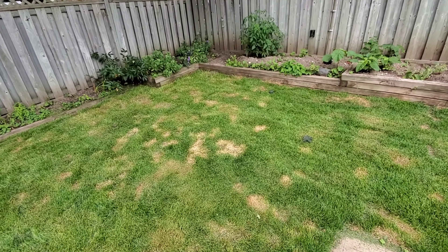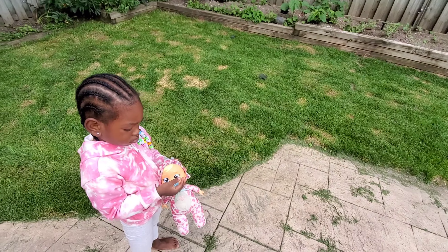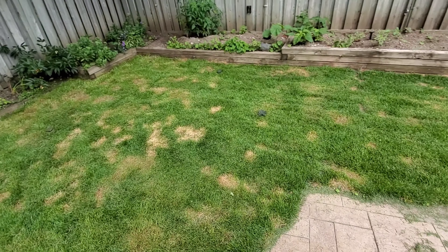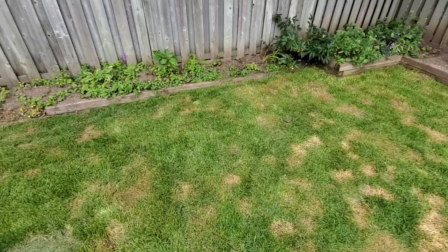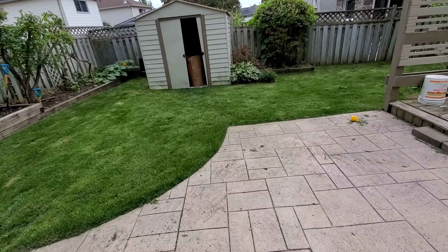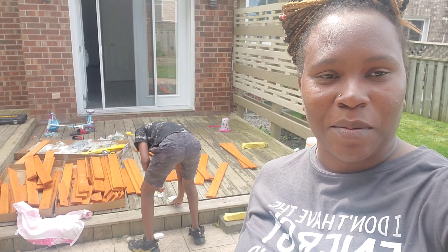All those patches are where Wally sprayed the weeds, so yeah it's looking real good. So right now we are outside and Wally is building something — comment down below if you know what he is building before the video gets any further.